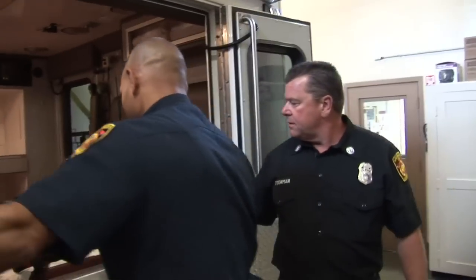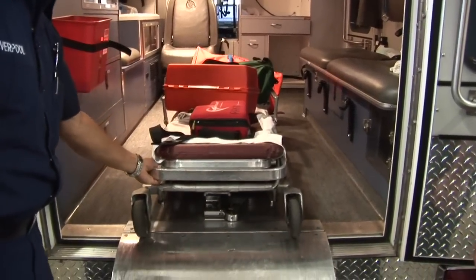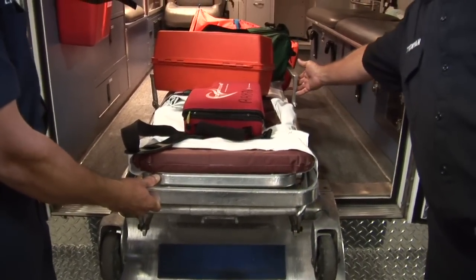Inside you'll see that we have all of our equipment and the gurney where we carry everything. We keep everything up on the gurney so that we're ready to go as soon as we respond to the incident.